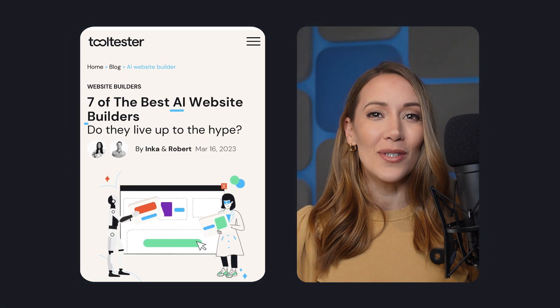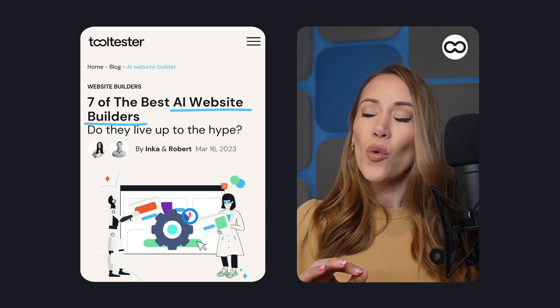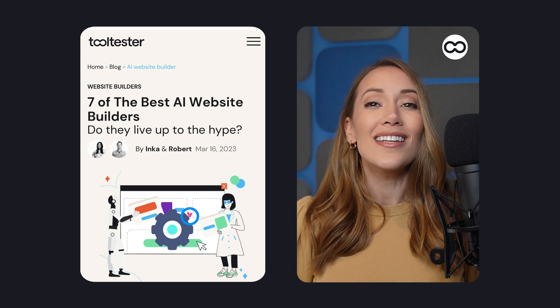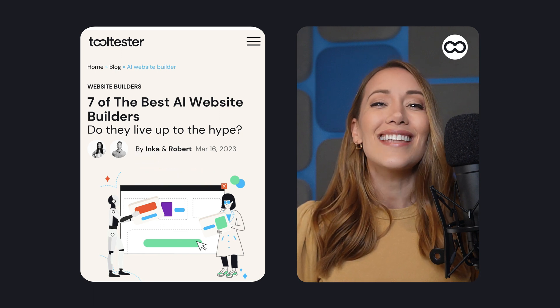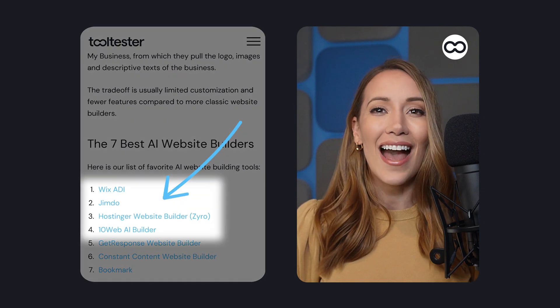Hey, Lisette here for Tooltester. AI-powered tools are all the rage right now, and one area where they're especially gaining popularity is website building. AI builders use machine learning to understand your needs and quickly create a website that fits your requirements. Whether you're a business owner, blogger, or just need a personal website, AI can help you create a professional-looking website in minutes. So let's dive in and see how AI is changing the game with four of the best AI website builders.